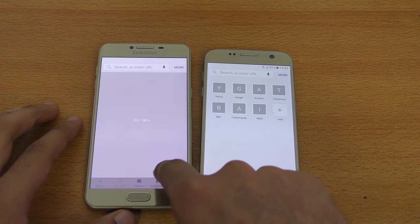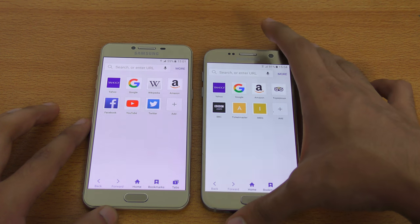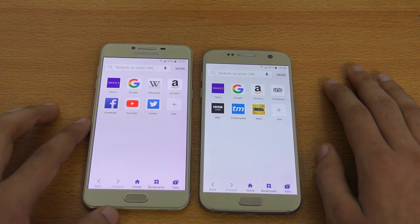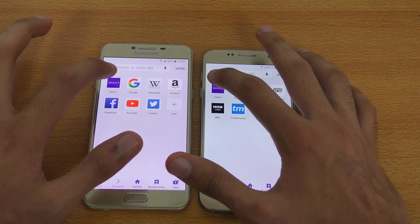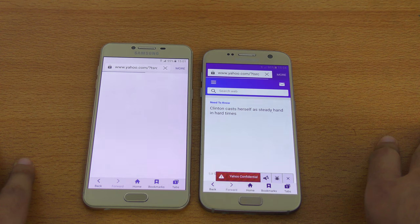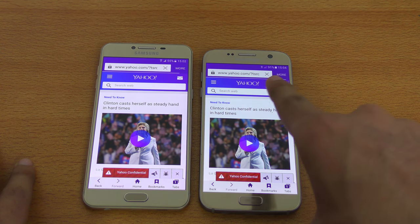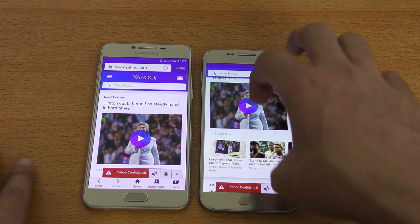Time for some browsing action. I'm using the Internet Browser on both Samsung phones, because a lot of people say to use Internet Browser instead of Google Chrome in speed test videos. Normally I use Google Chrome, but for this video we're going with the Internet Browser. Loading Yahoo.com — you can see Galaxy S7 is the first one to come to the website, and it also finishes off first. Clean win for the S7.